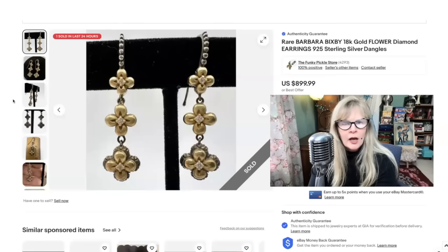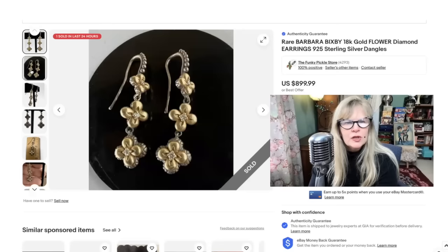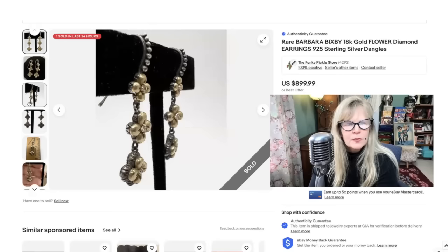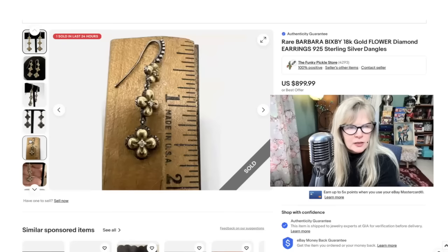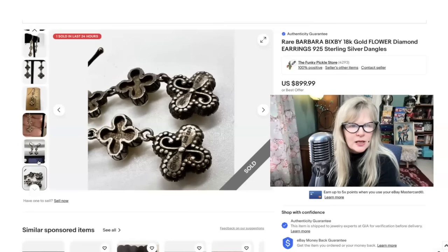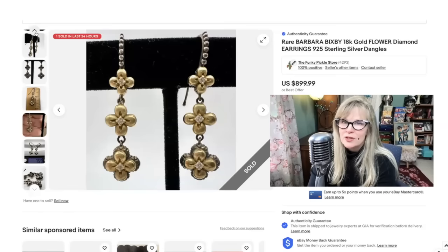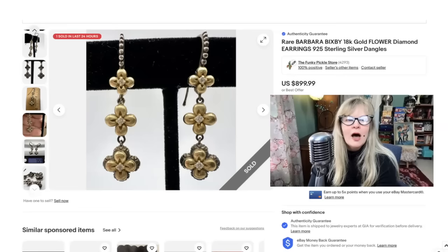I found these earrings in a thrift store. They were a dollar. I knew that they were special — they felt special to me. I couldn't see what the mark was. They certainly looked like real gold and real diamonds. They are sterling silver and 18 karat gold. When I got home and looked at it, the signature says Bixby — which is for Barbara Bixby — and then it says 925 and 18 karat. They also test out as real diamonds. Pretty incredible. I sold these right away. I think I did underprice them a little bit. Paid a dollar. Sold them for $900. I love finding Barbara Bixby stuff. It's a great thing to look out for.